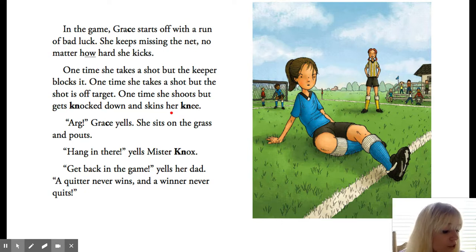How does Grace feel when she does not play well at first? Give an example from the story that helps you know. She probably feels sad, frustrated, maybe even a little angry. Look at Grace's face in the picture — she doesn't look very happy. And when she goes 'Ah!', that tells us she's very frustrated. She also sits in the grass and pouts — it says she sits on the grass and pouts. So that tells us she's feeling kind of sad and upset.